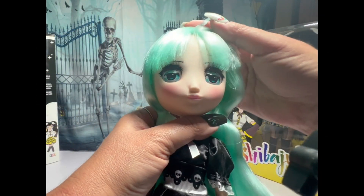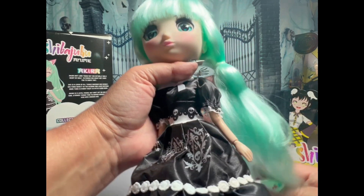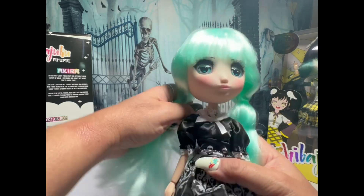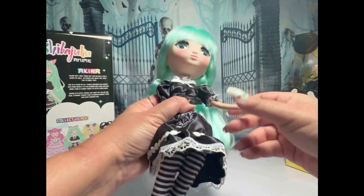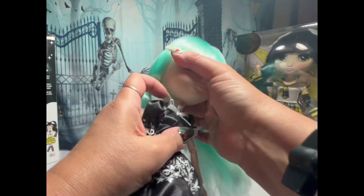Look at her eyes. There's no product on the hair. It's nice — not super soft, but it really is nice. She articulates very well. Wrist, elbow, shoulder, head.